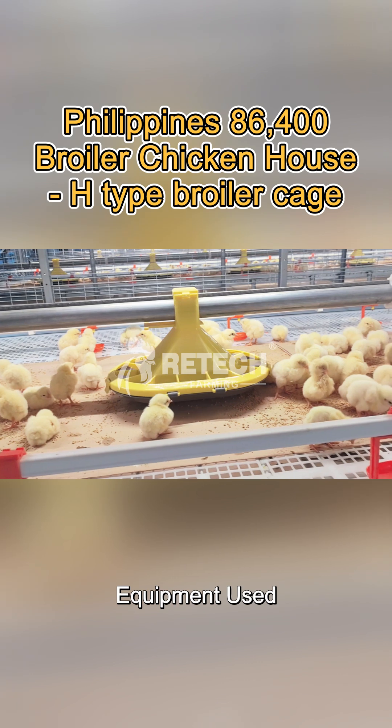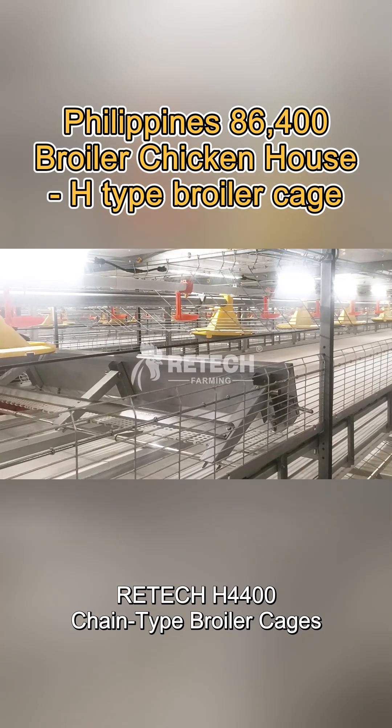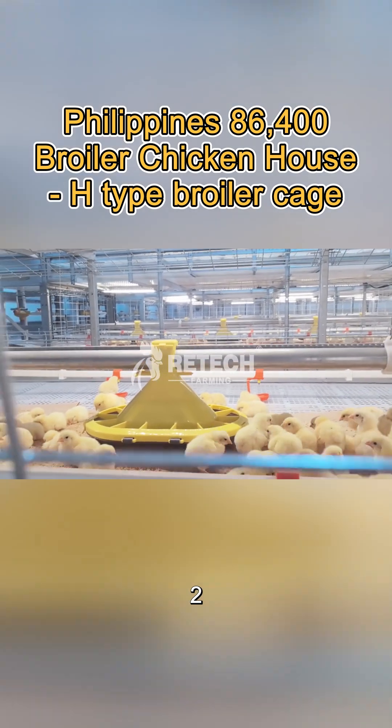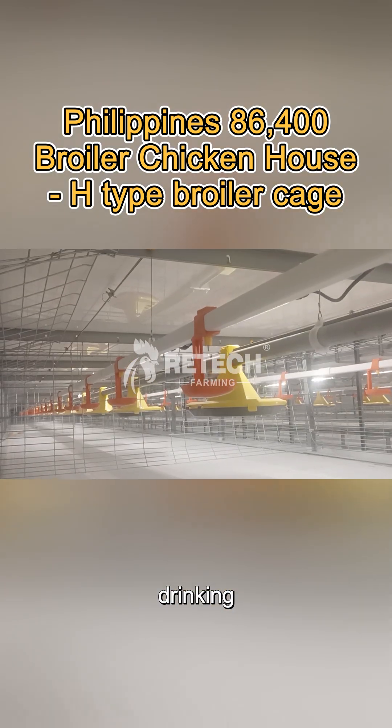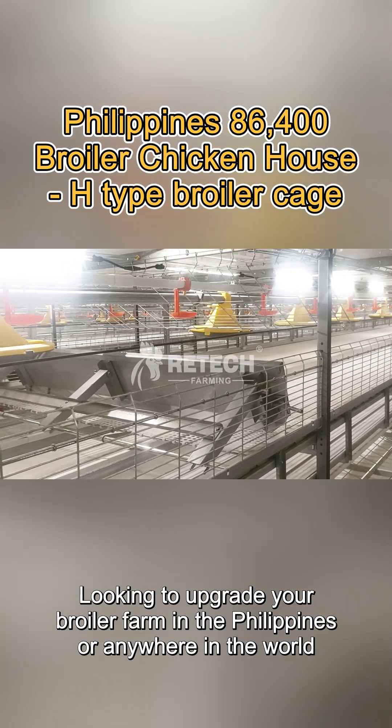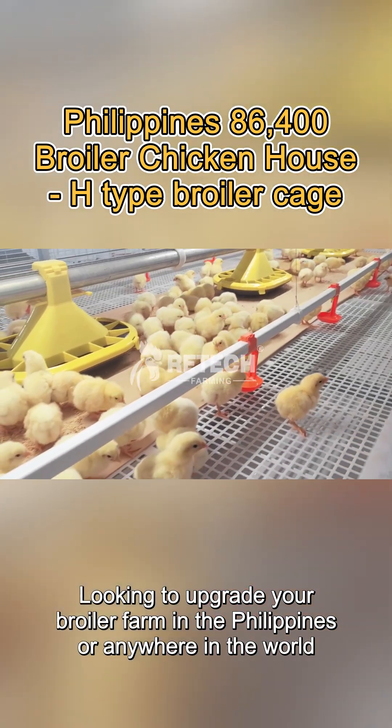Equipment used: 1. Ritex H-4400 chain-type broiler cages, 2. Automatic feeding, 3. Drinking, 4. Manure removal and harvesting.